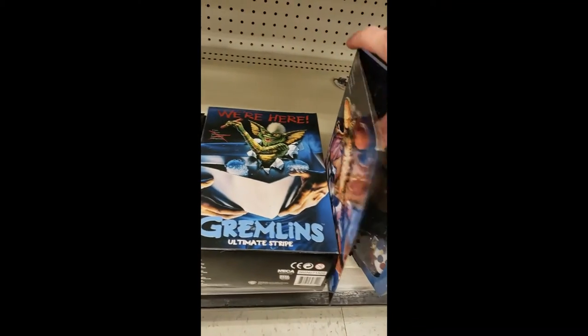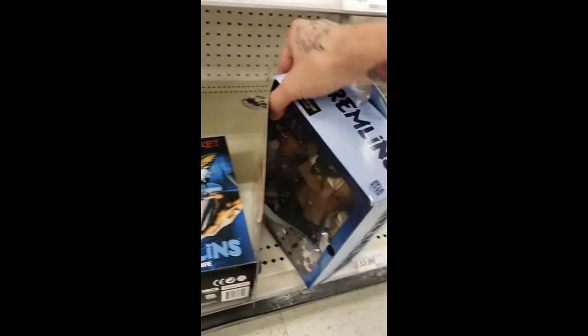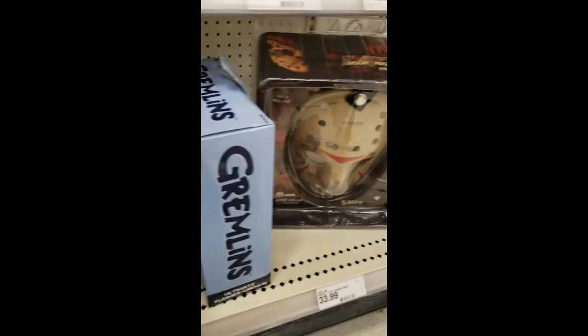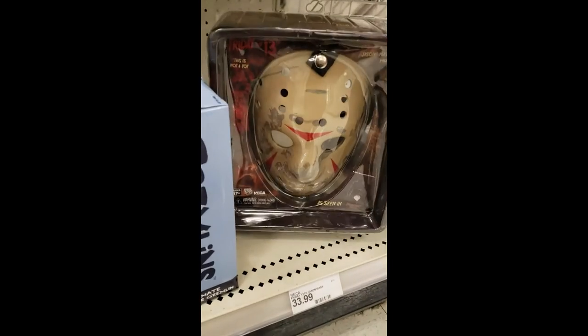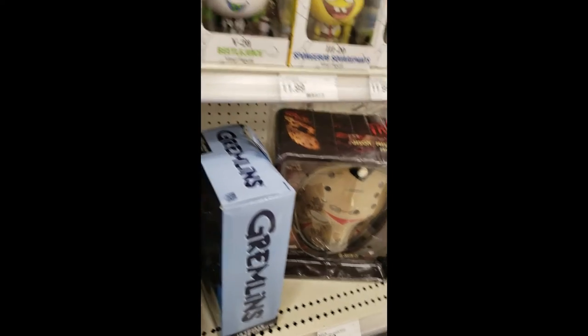Oh, look at this one right here — even comes with the coffee and everything. That's amazing, I like that, that's funny. Legit Jason mask right here, actual designed one. Some awesome, awesome stuff — not bad.